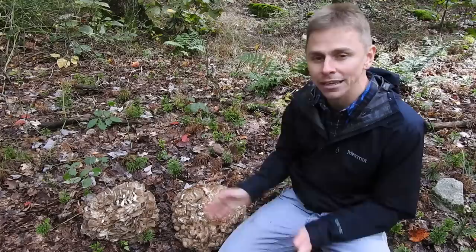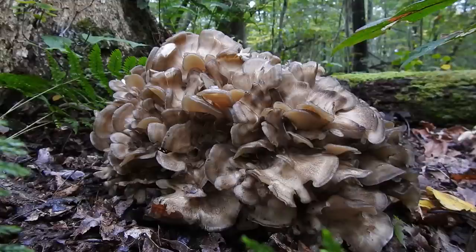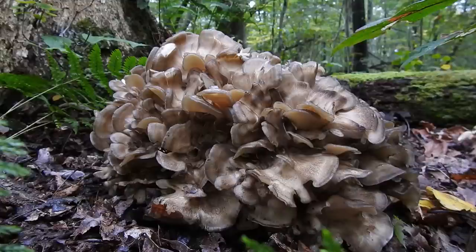So again — maitake mushroom, hen of the woods, Grifola frondosa, choice edible mushroom. I know I didn't go over too many key identifying features in this video, but there are plenty of videos online. If you just search on YouTube for hen of the woods or maitake mushroom you'll find plenty of resources. Thanks so much for watching — hope you can get out and find some maitake mushrooms this season.